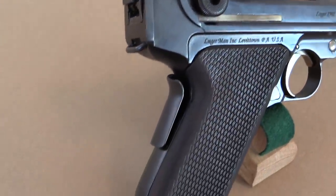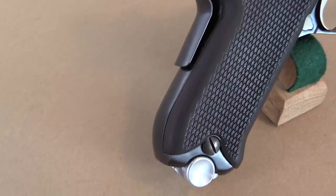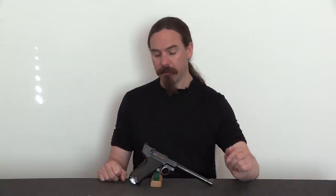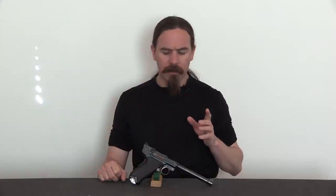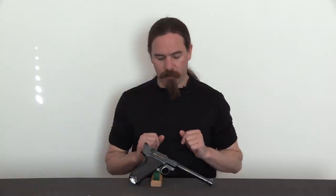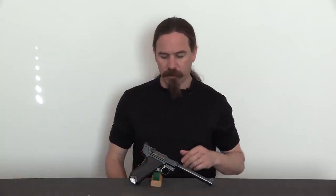It was acquired by — it's actually been used by a couple of people — most recently, and as far as I can tell most effectively and best used by Lugerman, Eugene Golobsov. And so this is based on the original 1907 pattern .45 Luger.